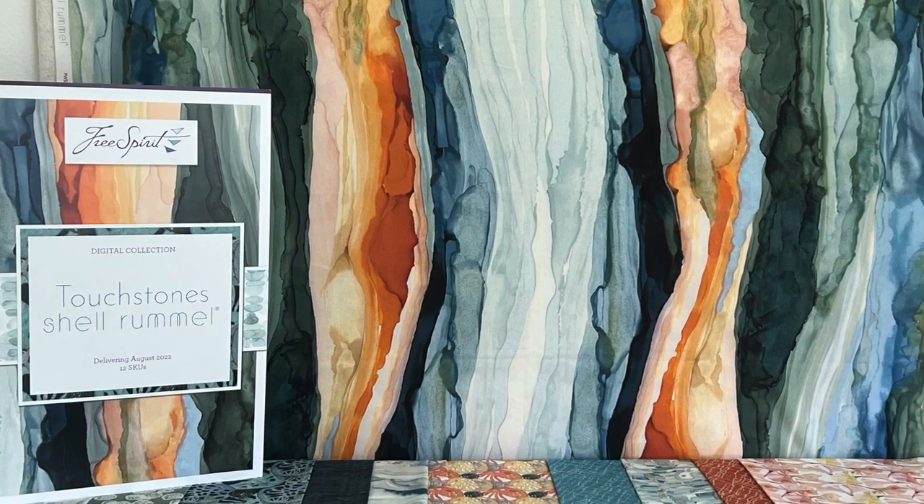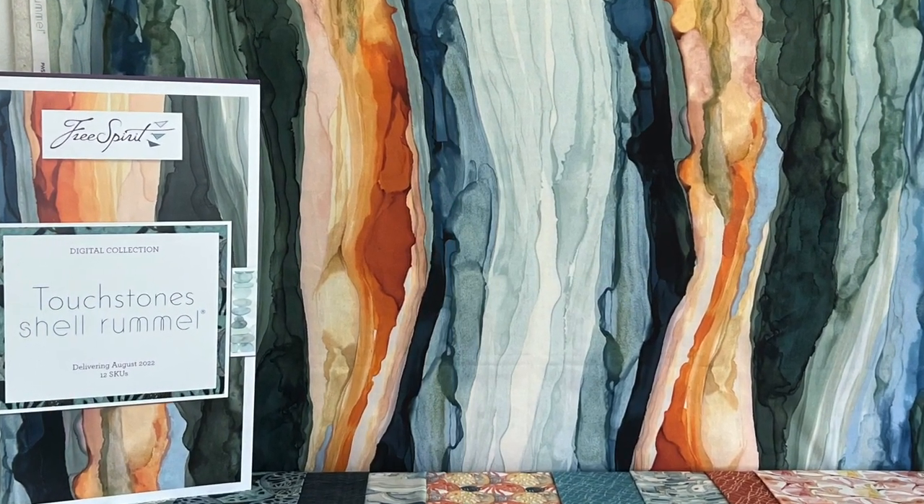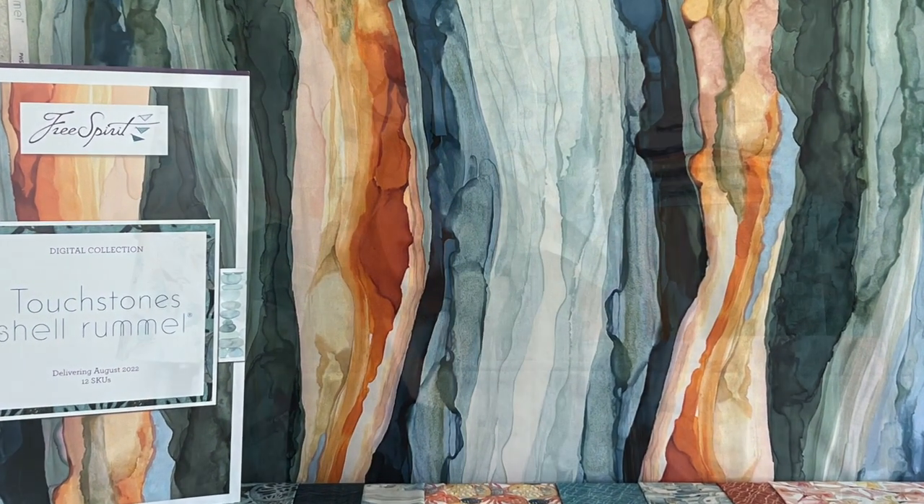Touchstones is scheduled to deliver in August, which means the ordering window is happening now. I know that it is coming right on the heels of Natural Affinity, which is now beginning to ship to stores with the exception of the 108 Wideback. That's coming soon, but what this means is that you're getting ready to get inundated with a lot of Chelle Rommel fabric. I just don't want you to miss out on Touchstones.